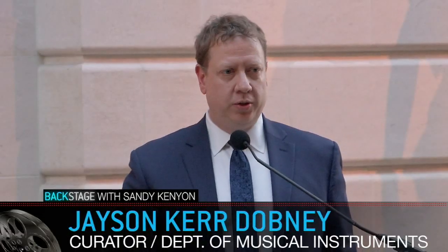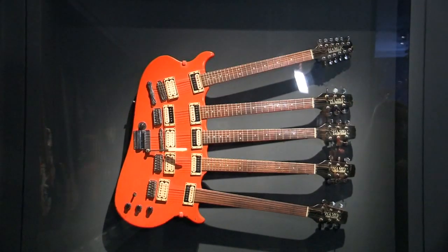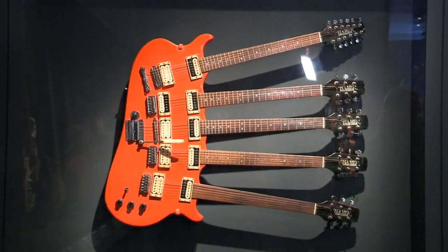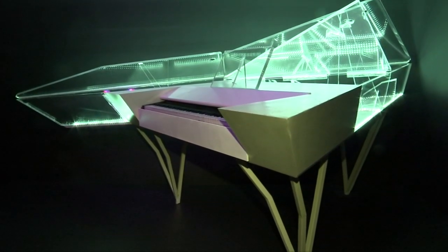We really wanted to tackle the subject of musical instruments and the many different ways that rock and roll musicians have used them — the muse for the creation of music, the tools for the performing of music. And of course, as an art museum, it was really important that we represent the visual uses.